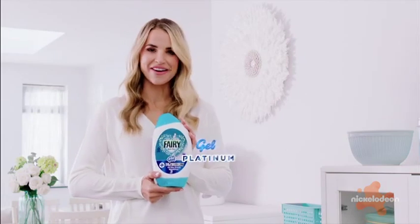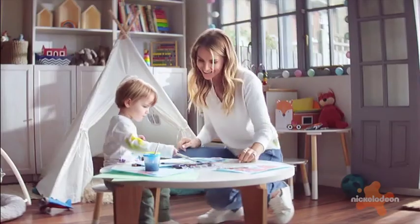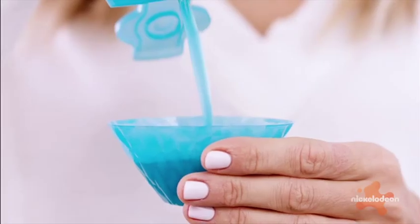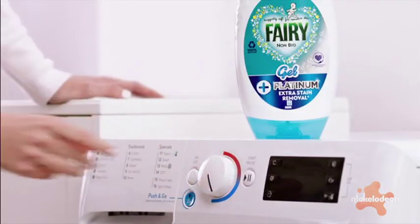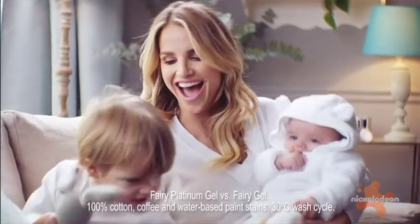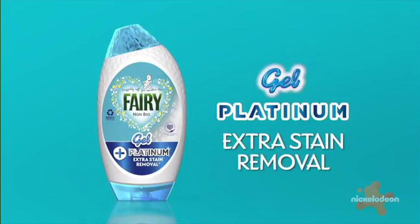I've discovered Fairy Non-Bio Platinum Gel and it's changed my laundry game. Because with toddlers in the house, it's all stains and mess — and it's not just the kids. With gel I can squeeze just what I need to deal with tough stains, even on a cold wash. It's more powerful on stains and still so soft on sensitive skin. It's something that works for all of us. Fairy Non-Bio Platinum Gel with extra stain removal.